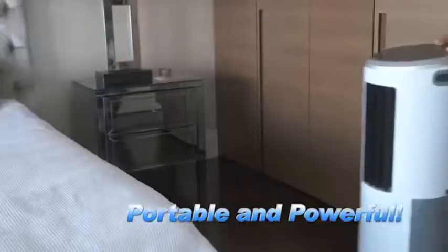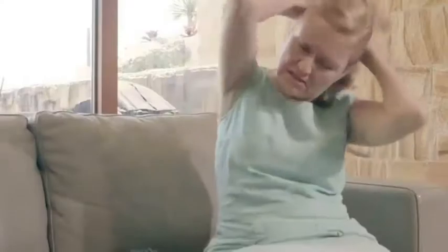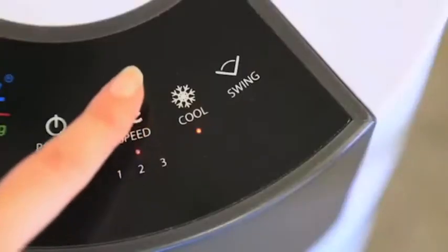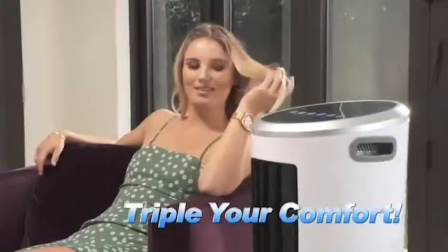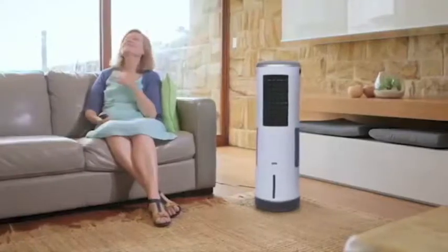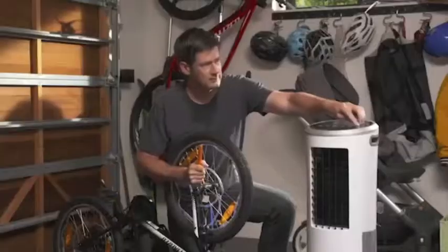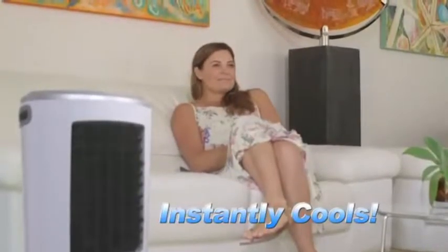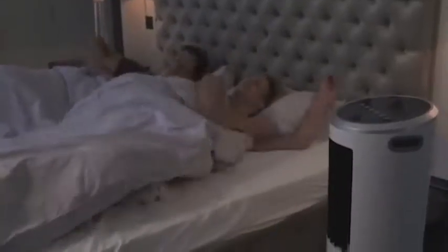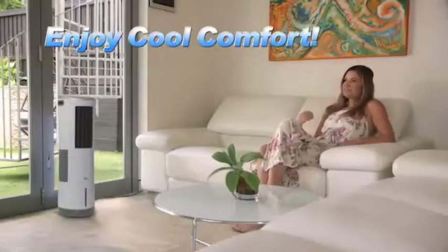Stylish and compact, portable and powerful, InstaChill has three speeds. So when it's too hot to function, just use the keypad or the handy remote control to crank up the cool and triple your comfort. And because it's so powerful, you don't have to be standing in front of it for it to work. Just press the oscillation button and InstaChill oscillates from side to side, instantly cooling down the entire room. Small but mighty, you can InstaChill a 161-square-foot room so you can enjoy cool comfort anywhere.